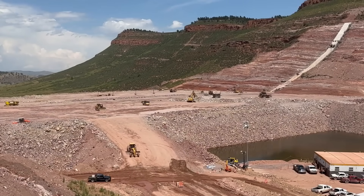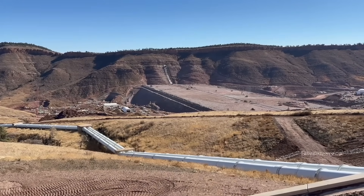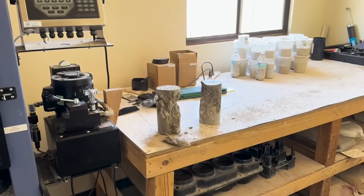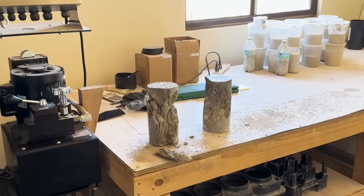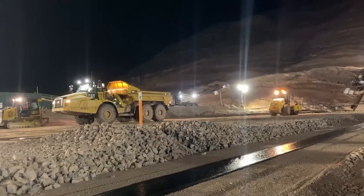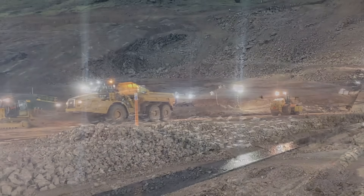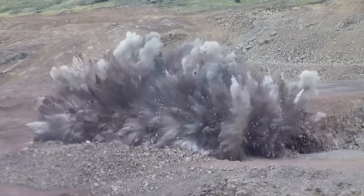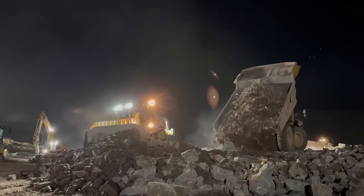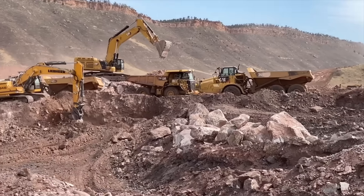The project also includes a 40-foot-high saddle dam — think of it like a small backup barrier — at the southern end. But why go with an asphalt core when most dams in the U.S. use clay? There just wasn't enough clay available where this reservoir is being built. Normally, clay comes from the rocks excavated during construction, but this time, not enough.